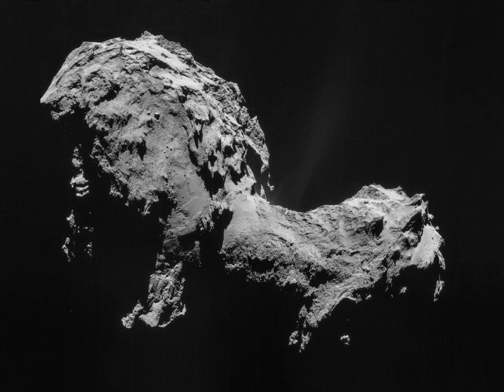Rosetta is a space probe designed to rendezvous with the comet 67P Churyumov-Gerasimenko, perform flybys of two asteroids, and carry lander Philae until its landing on 67P. This page records a detailed timeline of this mission.